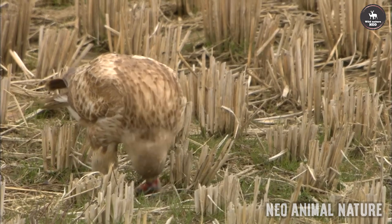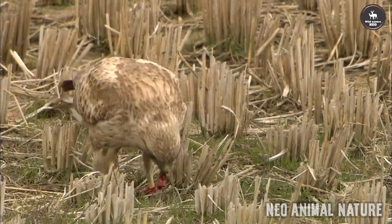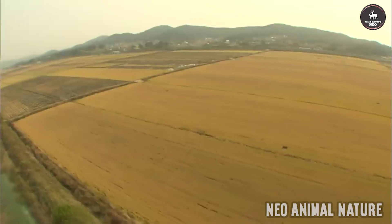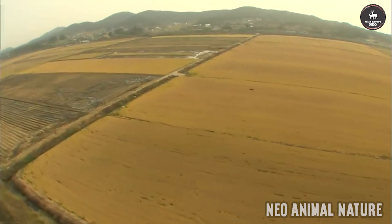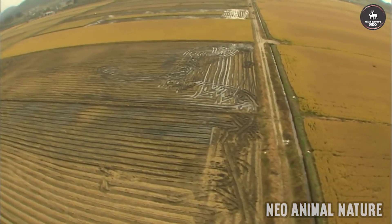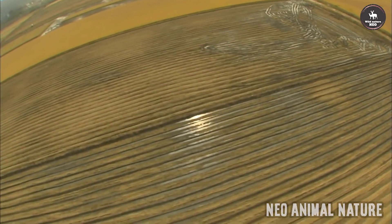Buzzards are found in most habitats including moorland, scrub, pasture, arable, marsh, bog and villages. Buzzards can even be seen in towns and cities including Glasgow. Look for birds soaring over wooded hillsides in fine weather, or perched on fence posts and pylons. In some areas they are known as the tourist's eagle, often being mistaken for this larger bird of prey.